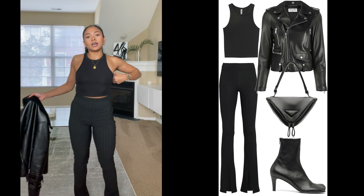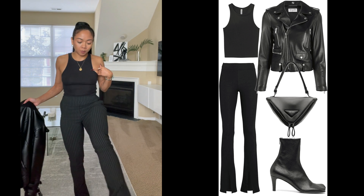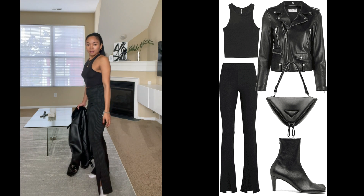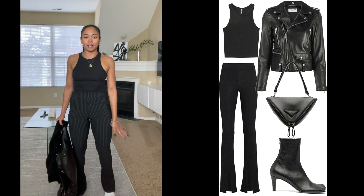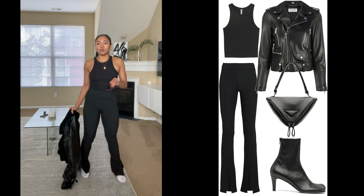Here's the third outfit. I still have the same black tank top on — I just changed the bottom. I'm going to scoot back and show you guys these really cool pants. I feel like pants right now with the slit in front and on the side are really cool and trendy for fall.